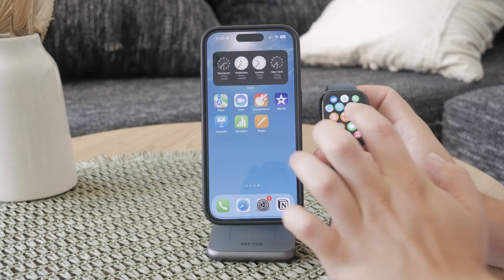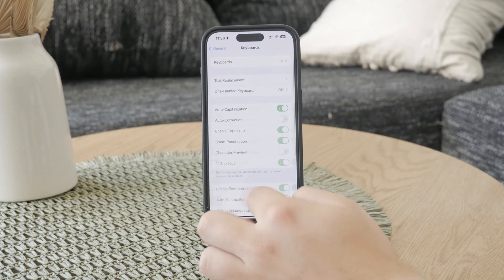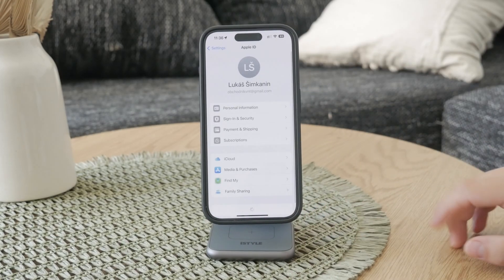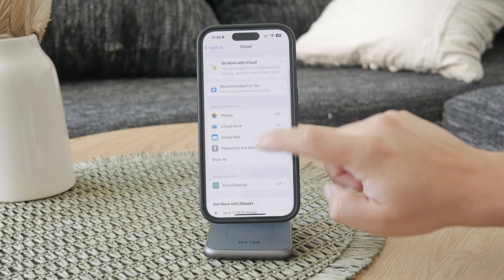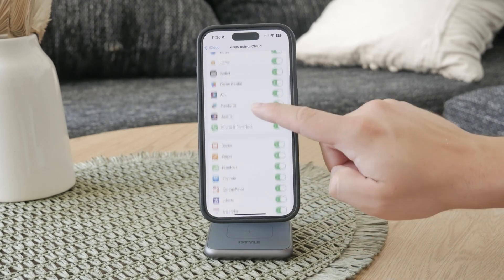First, grab your iPhone and head to the Settings app. Once there, tap on your profile at the top of the screen to navigate to the iCloud section. In this section, you'll see various toggles for different apps, and you want to make sure that the Voice Memos toggle is turned on.